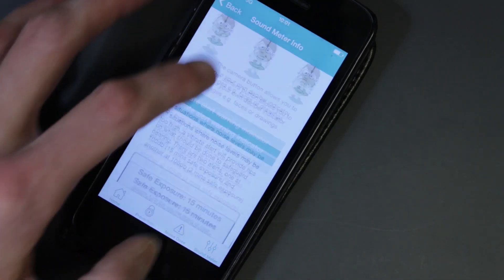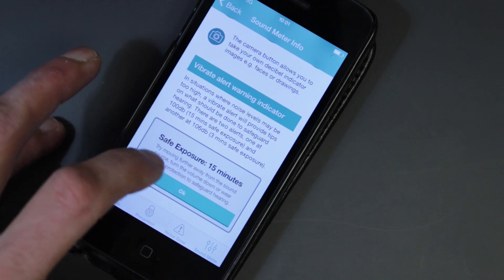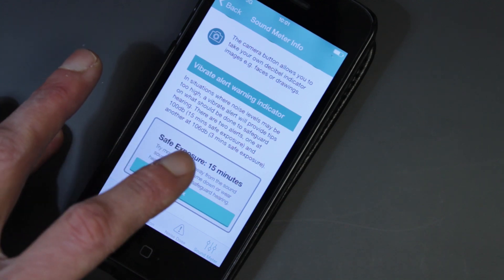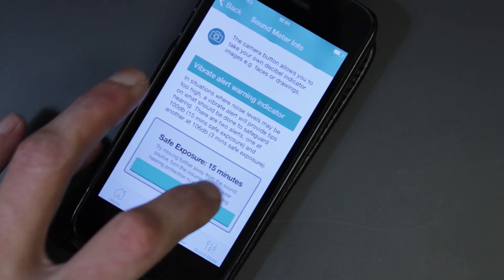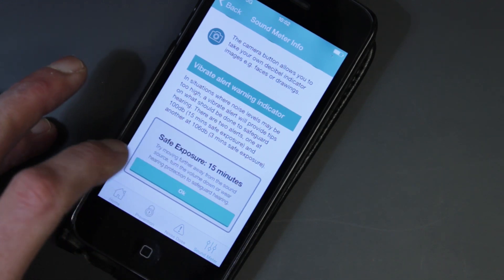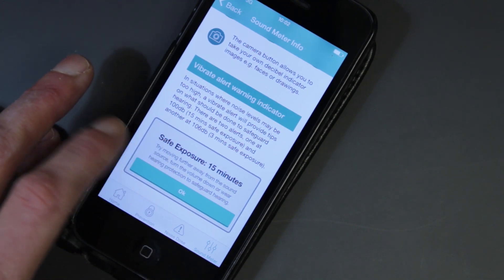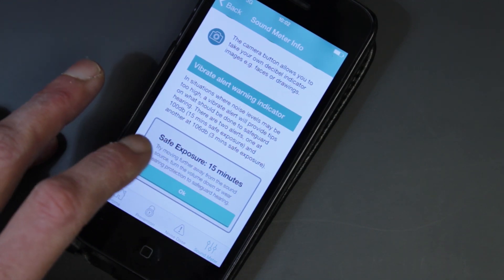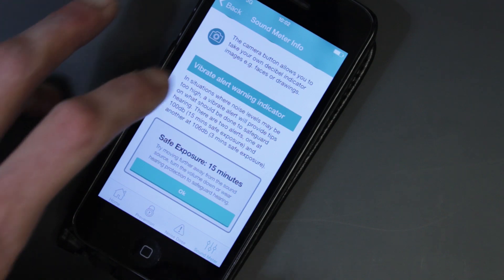Just one other point on the sound meter: above 100 decibels and also 106 decibels there's a vibrating alert that happens. The idea behind this is that parents don't want to constantly stare at the sound meter to see if it's too loud for their child, and therefore as long as the app's running in the background it will vibrate an alert in the parent's pocket and offer them advice and guidance. For instance, it would say at 15 minutes exposure time: try moving further away from the sound source to lower the volume, try asking for the volume to be turned down, or consider wearing hearing protection. There are two vibrate alerts — one at 100 decibels and one at 106 decibels.